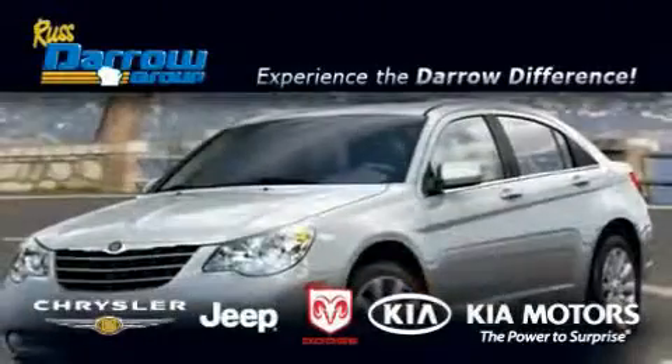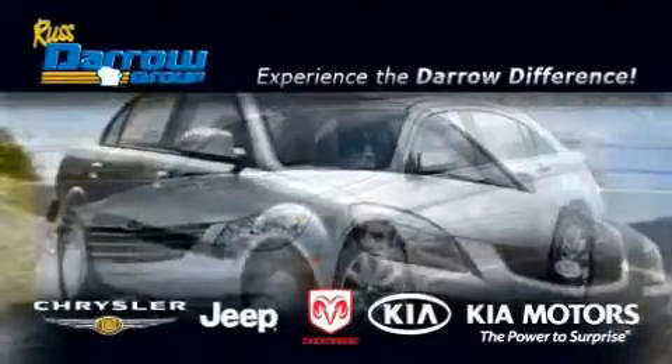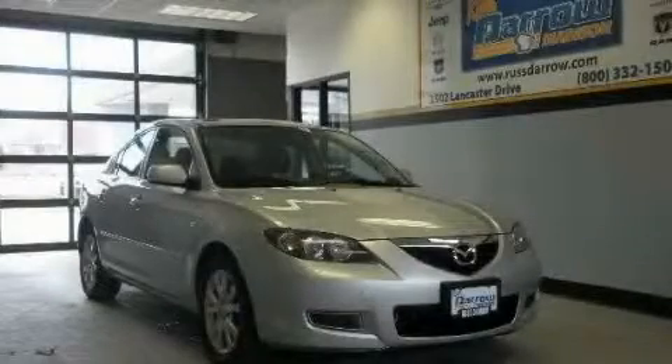Another fine vehicle offered by Rostero Kia Chrysler Jeep Dodge Madison. This is a 2008 Mazda 3.